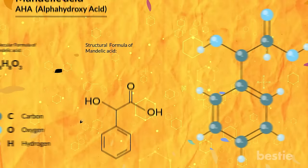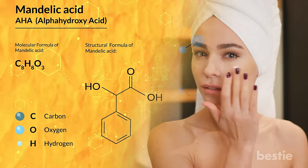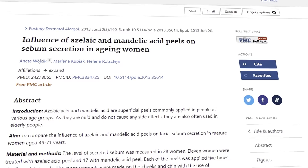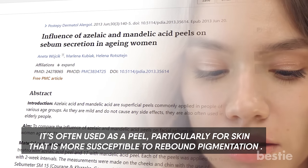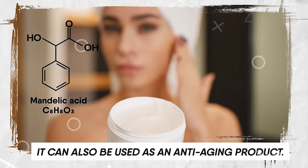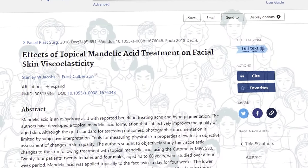Mandelic acid is extracted from bitter almonds. This particular acid has exfoliation properties and is used in skincare products to give your skin a healthy glow. In one study, it was seen that mandelic acid is effective even for sensitive skin and causes a lot less irritation compared with other acids. As a result, it is often used as a peel, particularly for skin that is more susceptible to rebound pigmentation. Additionally, mandelic acid can reduce the production of sebum and ensure you do not have oily skin. It can also be used as an anti-aging product. In a study among middle-aged adults, it was seen that skin firmness increased by a quarter when mandelic acid is applied two times a day for four weeks.